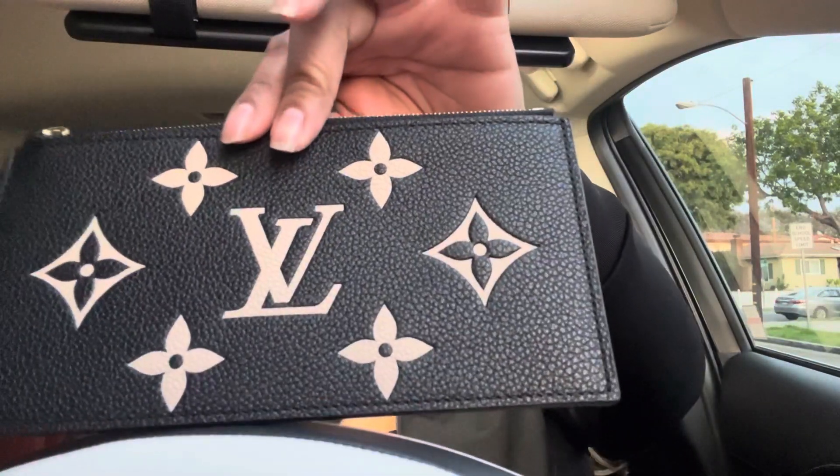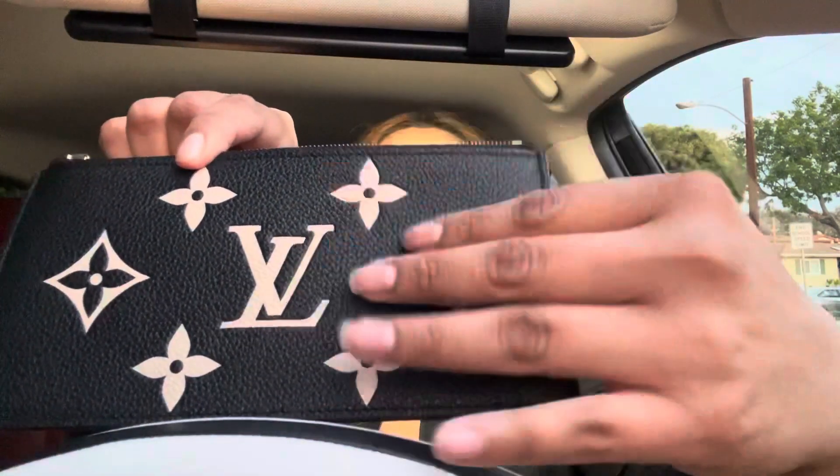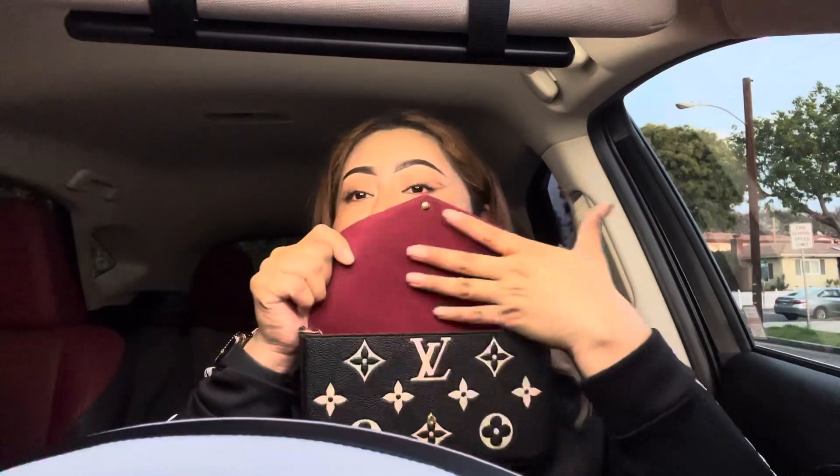Then it comes with this really cute one — same monogram, very gorgeous with the Louis Vuitton little print. This one I feel like will be for cash, coins, whatever. It's very spacious. This itself is really good — like if you go to the store and just want to take this, let's go. I'm so happy it comes with two things like that, it's a steal. And then there's the actual bag, which is this — it's red, beautiful, kind of matches my car.